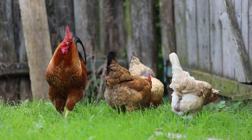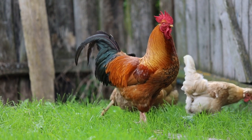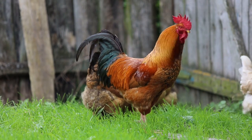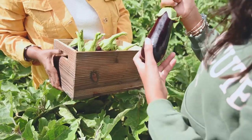Welcome to the channel. Today's video is all about backyard farming. Backyard farming in a village can provide opportunities to generate income and contribute to the local economy. Here are some ways you can make money with backyard farming.